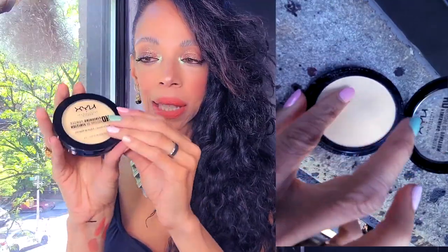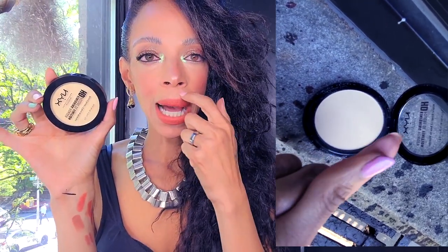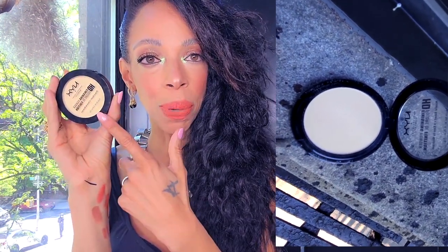I ended up purchasing this NYX finishing powder. I don't set my face at all — I just set under my eyes and that's what I use it for. This is the first time I purchased this, I've heard so many good things about it so I wanted to try the NYX finishing powder.